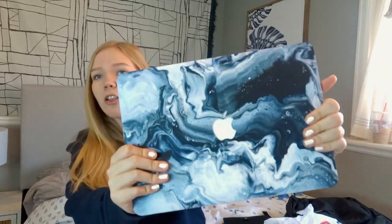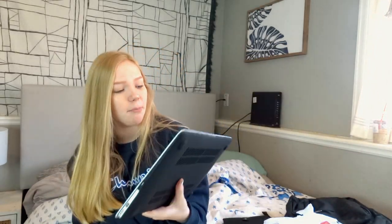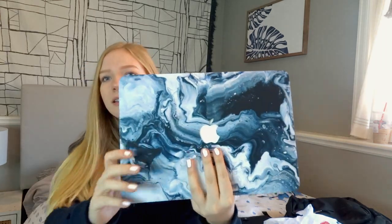The first real gift I got was this super cool case for my computer. Honestly, this is my aesthetic — it's blue marble swirl, like the prettiest thing ever. It makes my computer look so much better.